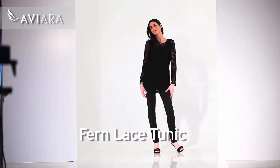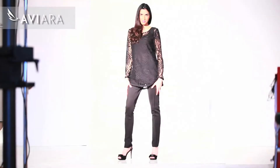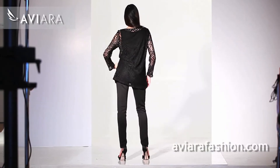Mila is wearing our beautiful fern lace tunic top — how lovely — at 30 inches long from the high shoulder point to the bottom. It is a beautiful stretch lace that is nylon and spandex, very soft to the touch, and is available both in the black and the ivory.